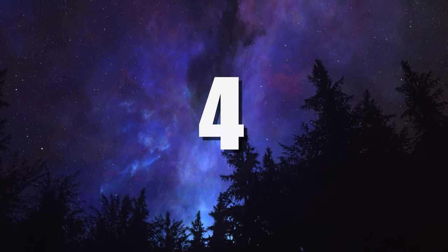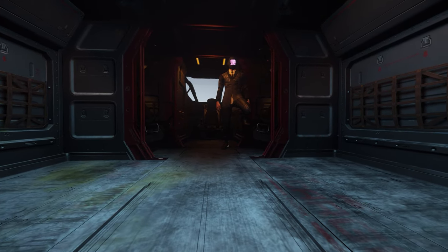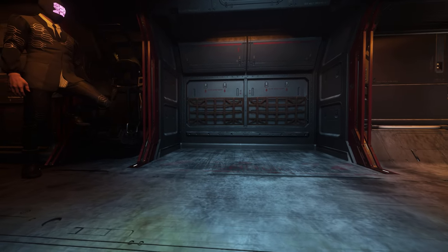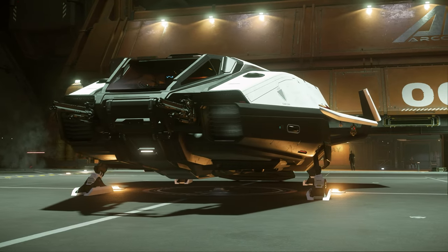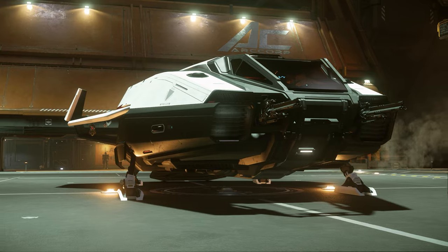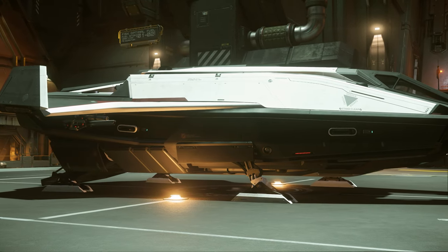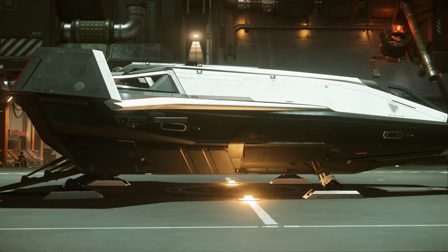Number 4: Cargo. When you need a ship that can deliver the goods in any environment and location, the C-8X Pisces is ready to rock. Whether your cargo is boxes, medical supplies, or something atypical, the rear-ramped hold makes it easy to load up your goods so you can jump right into your route. And while 4 SCU won't net large profits, it is impressive for a ship of this size, and offers even more functional storage when you fill the hold to the brim.